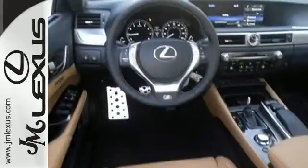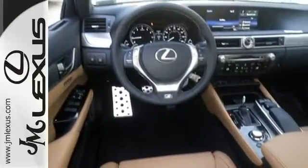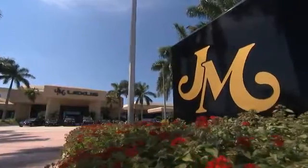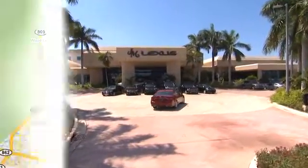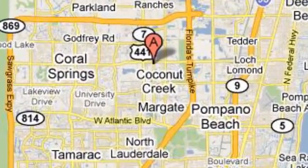Step up to this GS — it's ready for a test drive. JM Lexus, the world's number one Lexus dealer since 1992. We're conveniently located just east of 441 on Sample Road in Margate, Florida, just west of the Turnpike.